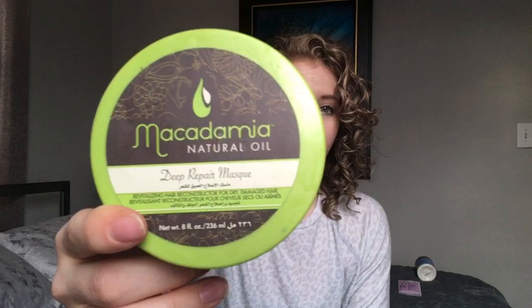Definitely check out Function of Beauty and Fanola. The Shea Moisture protein treatment is absolutely amazing. Also make sure you're deep conditioning your hair on a regular basis — Function of Beauty has a customizable mask you can add to your subscription. Another one of my favorites is the Macadamia Natural Oil Deep Repair Mask. It's super moisturizing, not overly heavy on protein, really emphasizes moisture, and it smells like heaven.